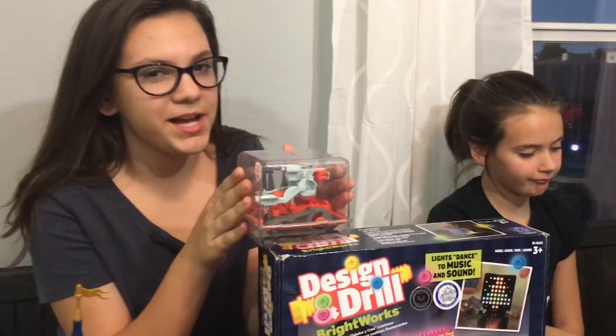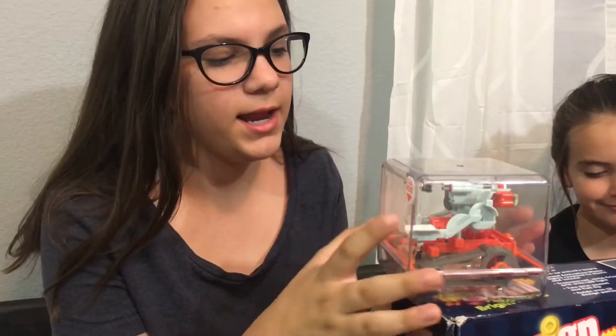Last but not least, we have our Plurplex Q-Bot. I love this toy because it has puzzling games in it and it's been hours of fun with it.